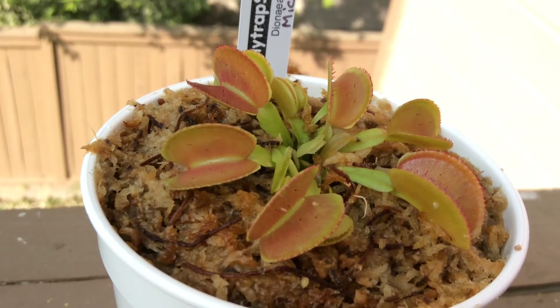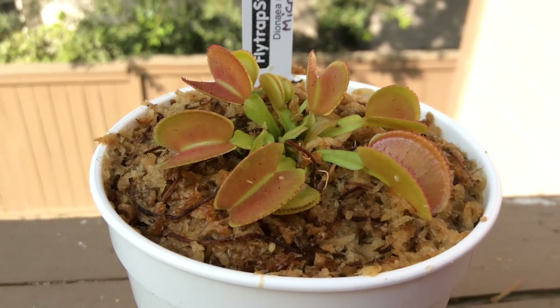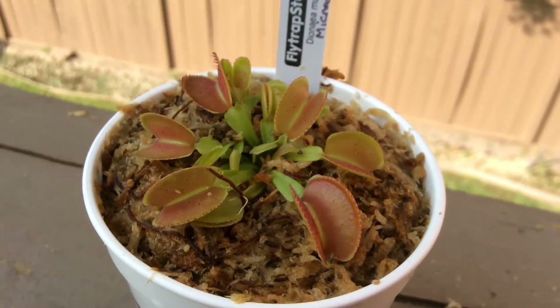Very different from all my other Venus flytraps. This plant carries the most teeth, and also has a beautiful interior coloration inside each trap.